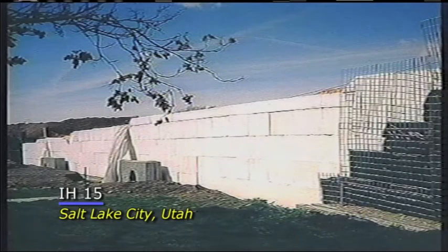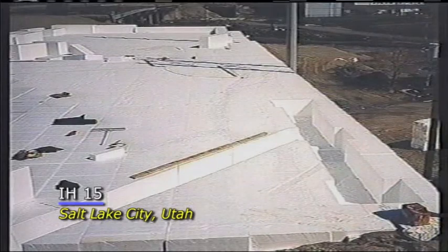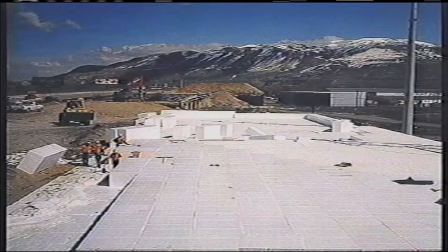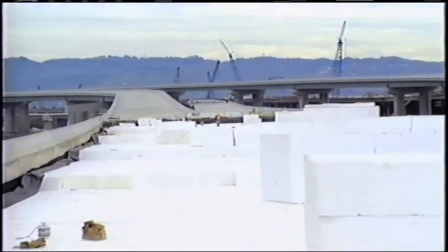The Utah DOT on I-15 out of Salt Lake City rebuilt their interstate and had 55 bridges that they reconstructed. Every single one of those used full depth geofoam product from the natural ground up, and they have had no settlement at the ends of their bridges.